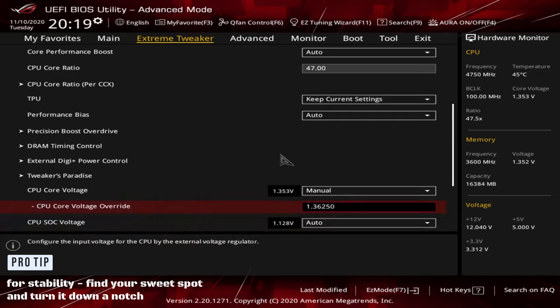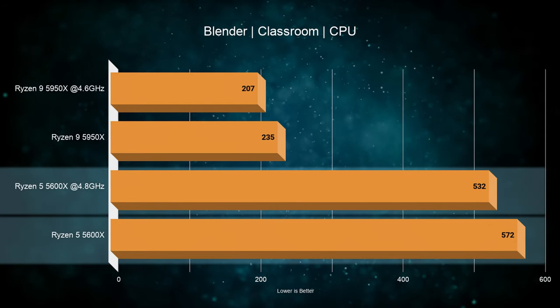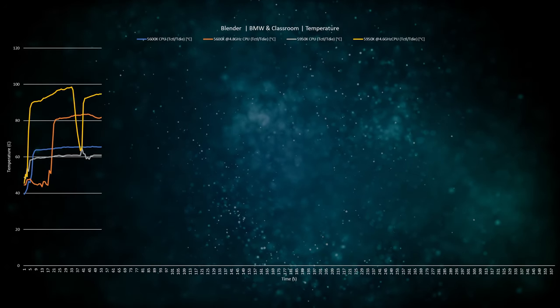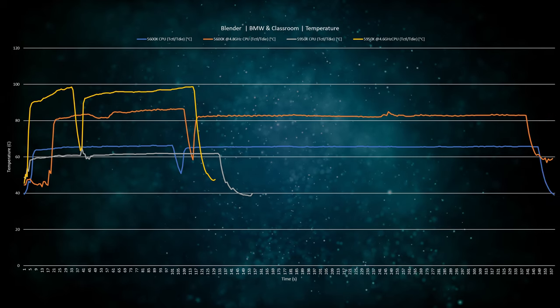Tweak like this until you find the best balance. Pro tip for stability: find your sweet spot and then turn it down a notch. We also ran the Blender benchmark — both BMW and Classroom tests — focusing on the Classroom test as it's longer with better indication of long-term performance. Ryzen 5 showed about 7.5% improvement while overclocked, and Ryzen 9 completed the test about 13.5% faster. For stability we had to turn down our overclocks to stay within thermal limits — Ryzen 5 runs in the mid-80s°C, about 15–20°C hotter than stock, while Ryzen 9 is nearly reaching 100°C, about 35°C hotter than stock.